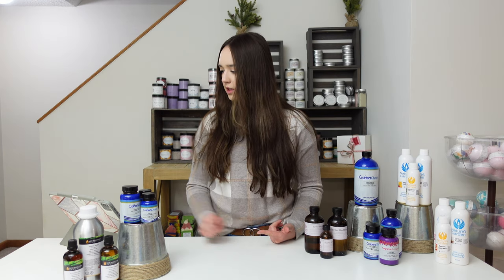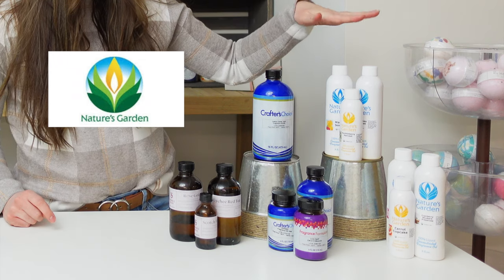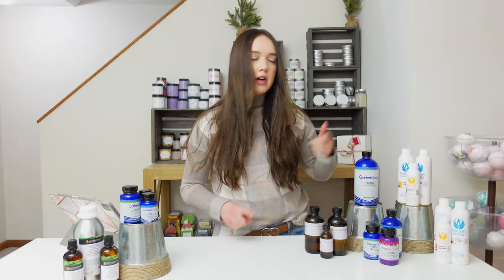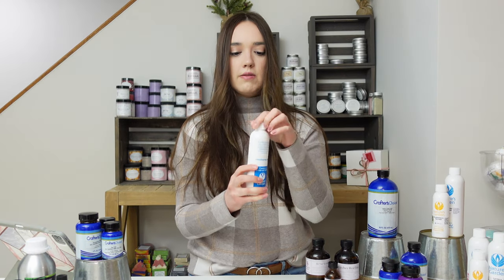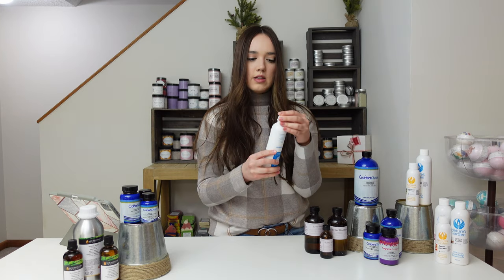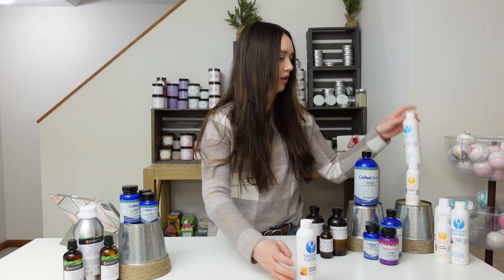So first we're going to talk about my top three fragrance oil suppliers. Number one on the list is Nature's Garden. The three reasons why I like them: they are a better value, their scents retain well, they're very strong, and they have a large selection. My top favorite is Mango Sorbet — this one is very strong, it holds up well in cold process, and I use it in scrubs and lotions.